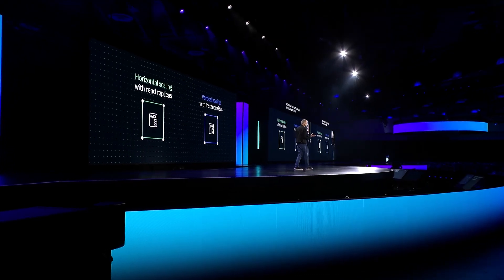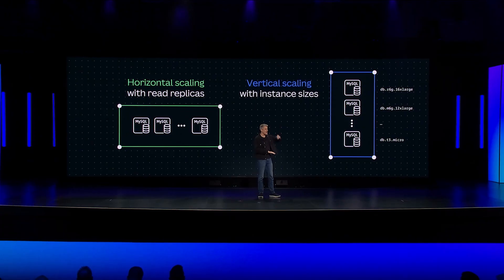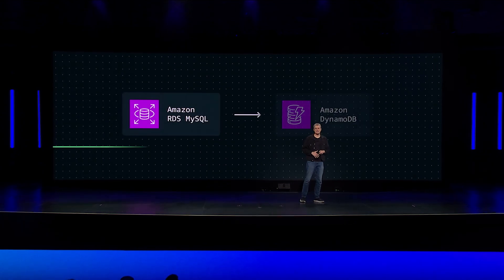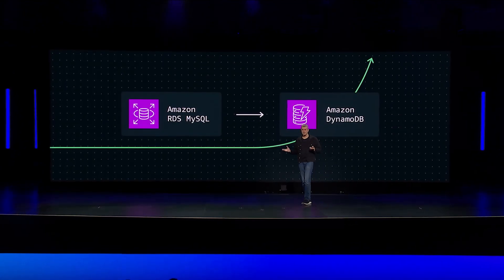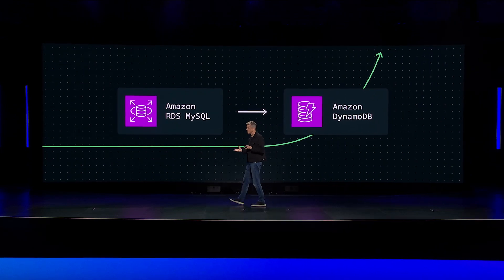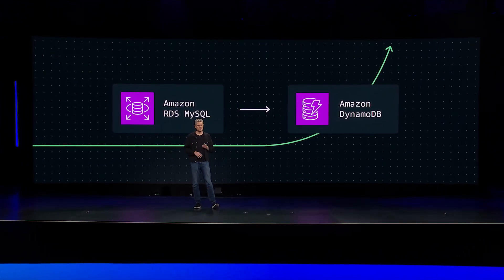This meant that our one MySQL instance was easily decomposed into multiple MySQL instances as the need for scale came. For each MySQL instance, we could add more scale through read replicas and instance sizing. And then, as our exponential growth exploded, many of our services migrated over to DynamoDB, which continues to give us global scale.